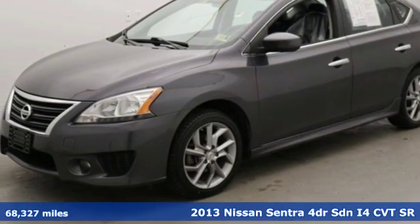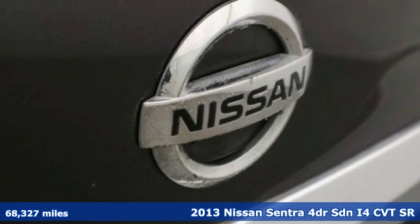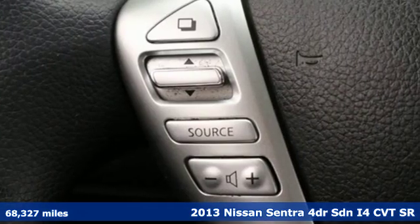Here's a 2013 Nissan Sentra. Who says your commuter car has to be a commuter car? Upgrade your drive with this Sentra.